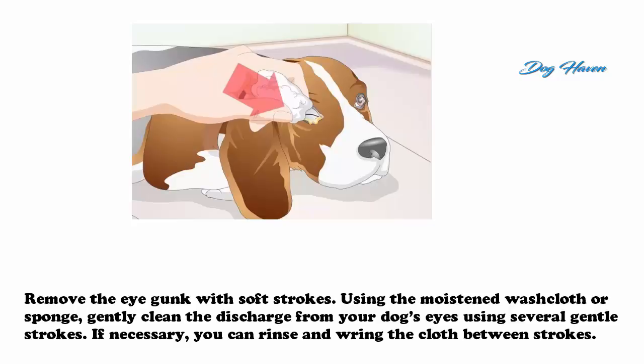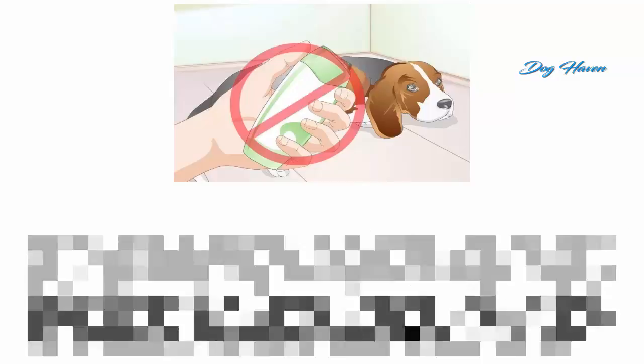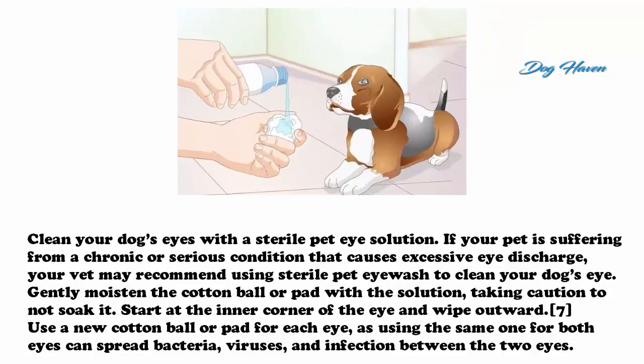Remove the eye gunk with soft strokes. Using the moistened washcloth or sponge, gently clean the discharge from your dog's eyes using several gentle strokes. You can rinse and wring the cloth between strokes. In the majority of cases, you should not use any type of detergent, soap, or shampoo when cleaning gunk from your dog's eyes, as this can cause irritation. Stick to water and avoid cleansers altogether.